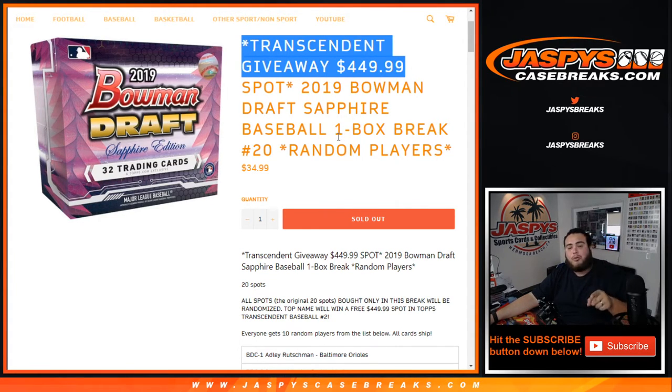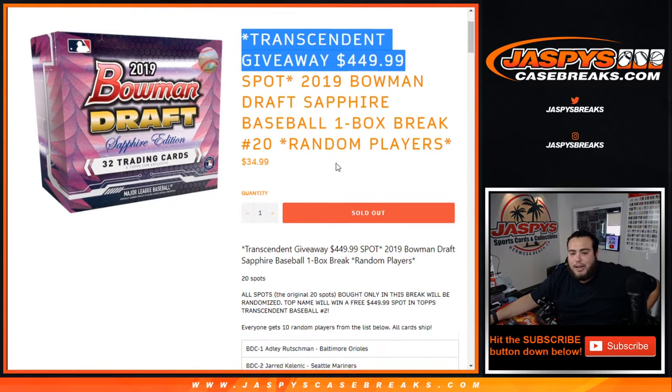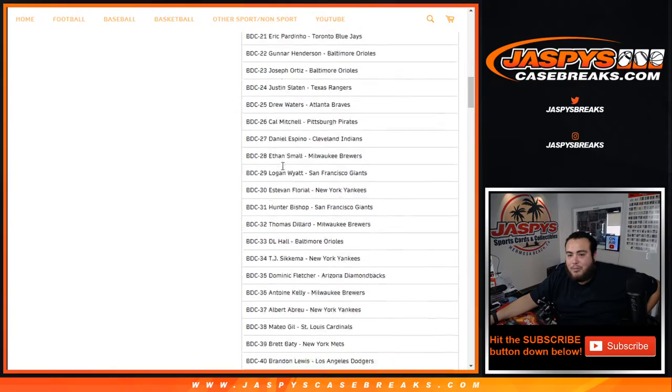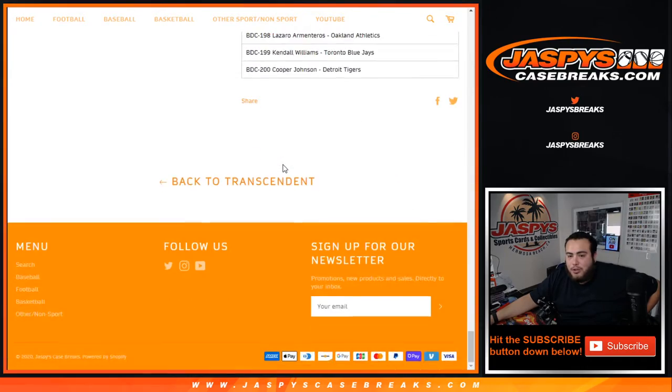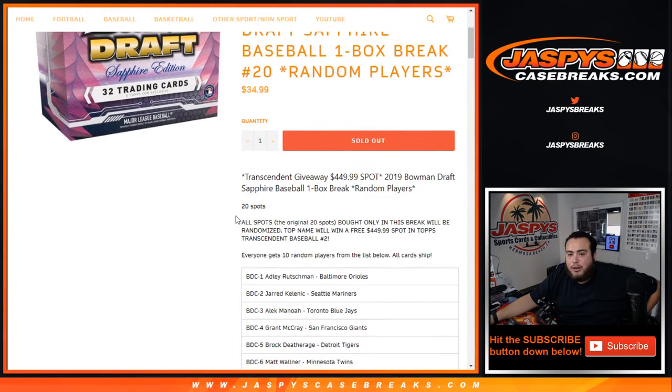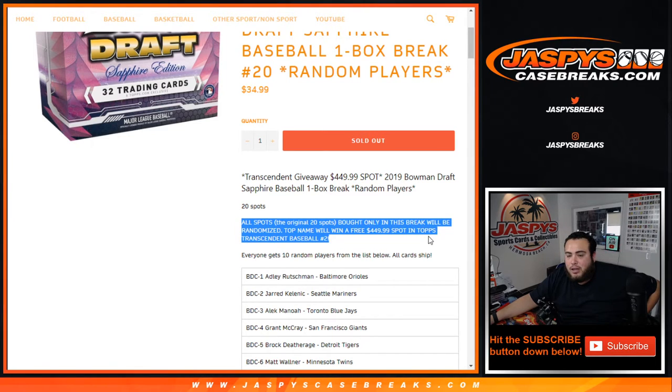Number 20 will be coming up in a separate video. Remember, 20 total spots. The way it works is we're gonna randomize customer names — put your name ten times in a randomizer to make it a full 200 spots — randomize your names and randomize the players from Adley number one all the way down to card number 200, which is Cooper Johnson. Then we'll distribute the hits out of the box. At the end of the break, customers that bought in the original 20 will be put in a separate dice roll, and number one at the end of the randomizer gets a free spot in transcendent.